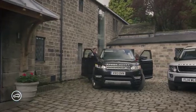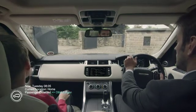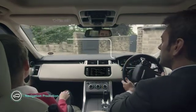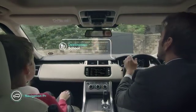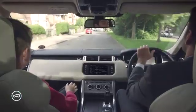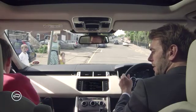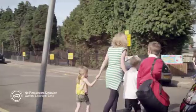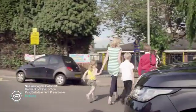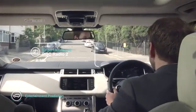By learning about the driver's weekly routine and detecting the presence of passengers, the car knows, for example, that the first stop on a Tuesday morning is the school. It learns the entertainment preferences of both the driver and the passenger. Once the car detects that the passenger has left, it can switch to the driver's entertainment preferences for the remainder of the journey.